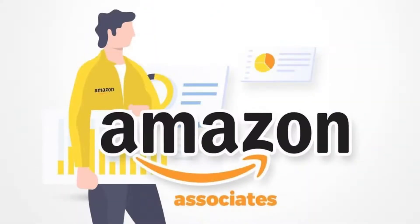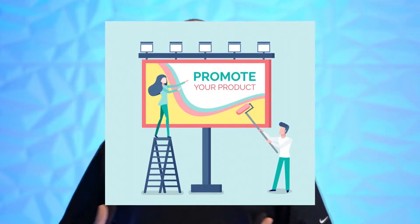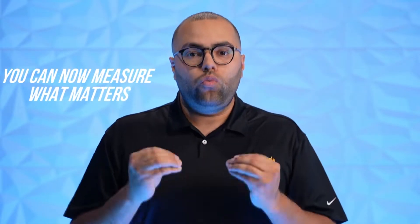Now this is different from Amazon Seller Associates. Seller Associates is you promoting and affiliating someone else's product. This is for you to promote your own products and actually make money on top of it. As someone trying to grow their Amazon business and run offsite traffic, you're now incentivized to scale it because you can measure what matters — metrics — and know 100% whether the traffic is converting and profitable.